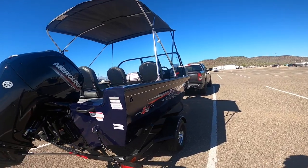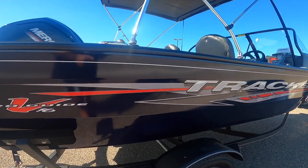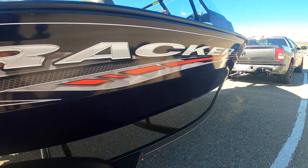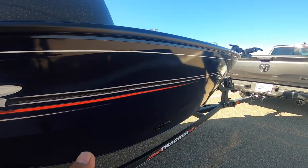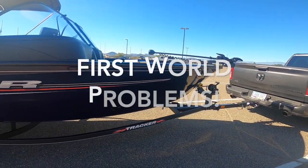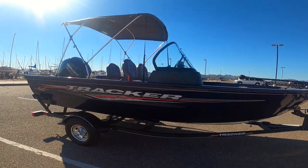The only real complaint I have about the exterior is the paint job. You can see some folds and maybe some scratches along here — it looks like it may have gotten scratched when they loaded it on the truck or something like that. But those are very minor complaints overall.